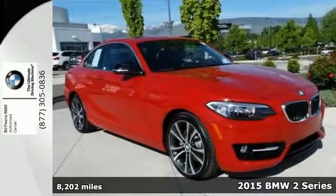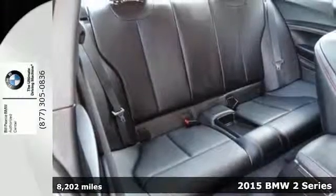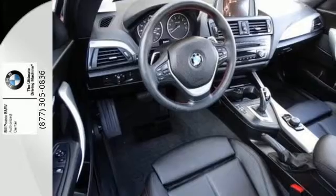It's a 2015 BMW 2 Series. This is a sporty coupe that packs quite a punch. Under the hood lies a powerful and responsive twin-power turbo engine.